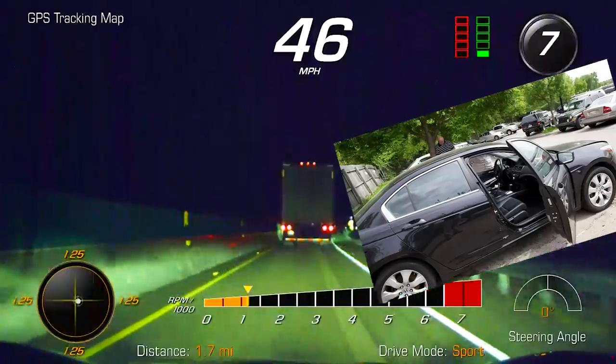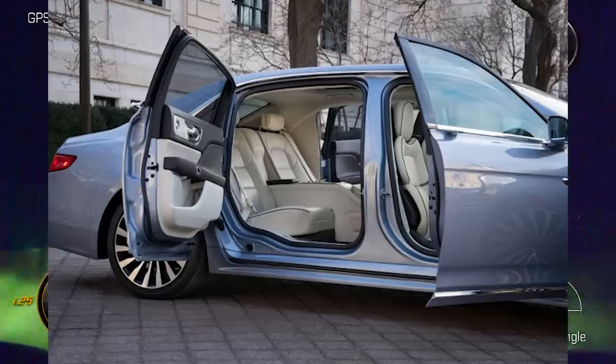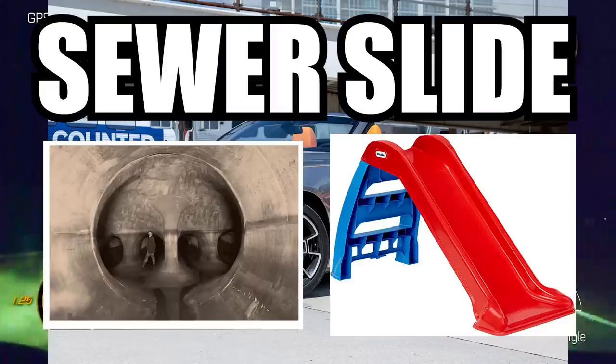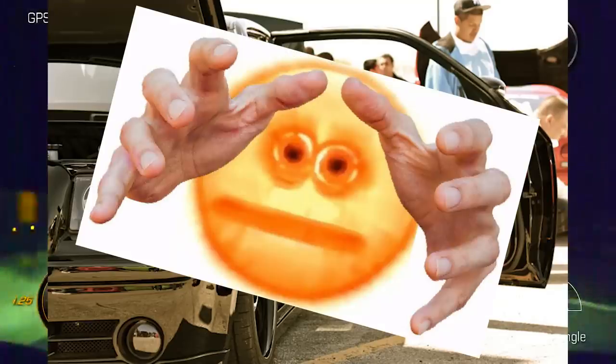Regular doors? Cringe. Get that crap out of here. Unless, of course, it goes backwards. Gotta love me some suicide slide doors. Be it a Lincoln, a Rolls Royce, or even customs on a 300C — give me some of that sewer slide, baby.